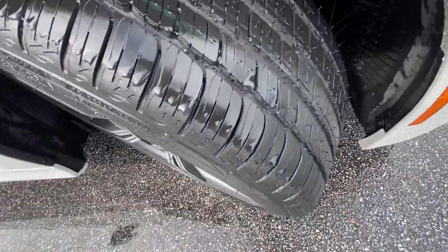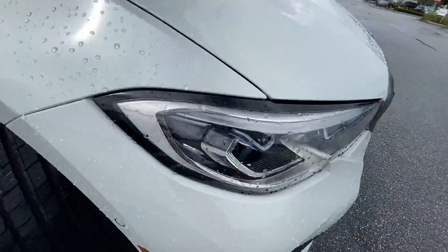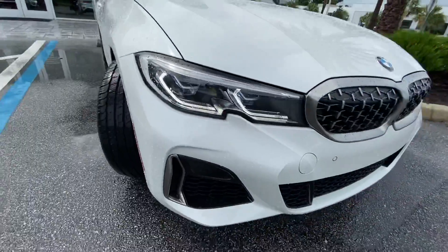Plenty of tread — he doesn't even drive it that much. Laser headlights with the executive package that shoots up to a thousand feet, and also adaptive as well.